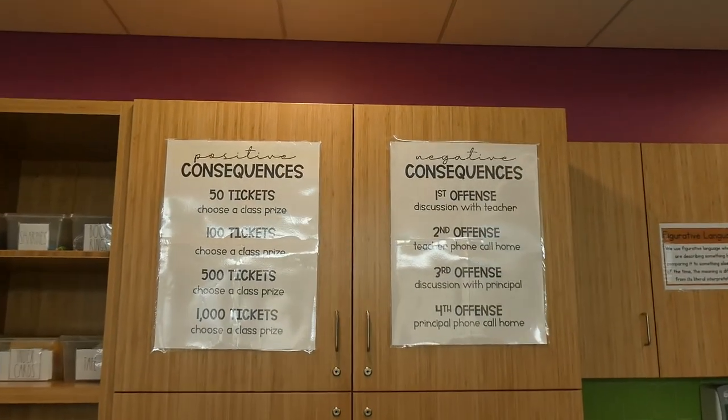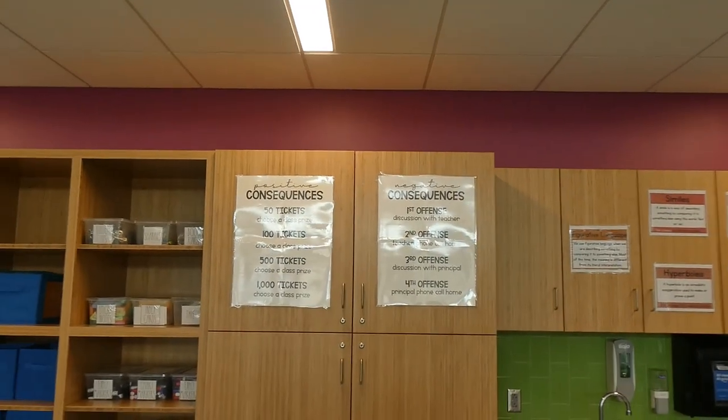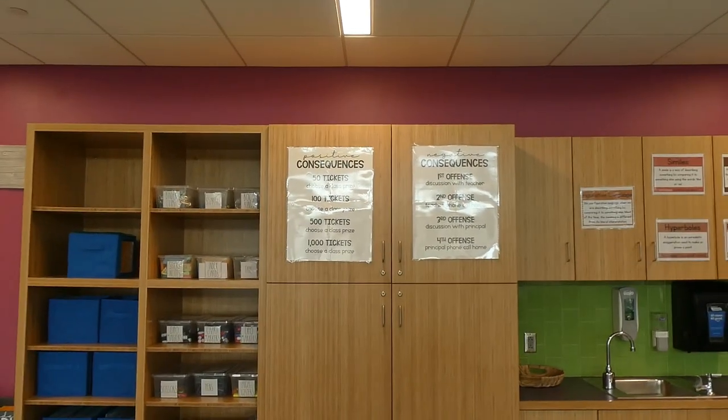I hung up the positive and negative consequence posters — we're all going to have these in our fifth grade classrooms. My camera was charging because it died, and the room is like 99.9% done. I'm going to give you guys a little tour right now. The lights are off — I'll see if it's too dark — but everything is basically where it's going to be.